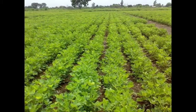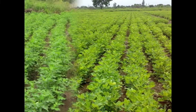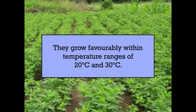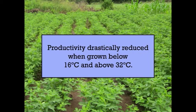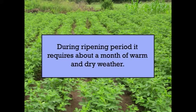Next is about the climatic requirement of the crop. Groundnut is grown on a large scale in almost all the tropical and subtropical countries of the world. They grow favorably within temperature ranges of 20 to 30 degrees Celsius. Productivity drastically reduces when grown below 16 degrees Celsius and above 32 degrees Celsius. The crop requires about 500 to 700 mm of well-distributed rainfall over the total growing period. During the ripening period, it requires about a month of warm and dry weather.